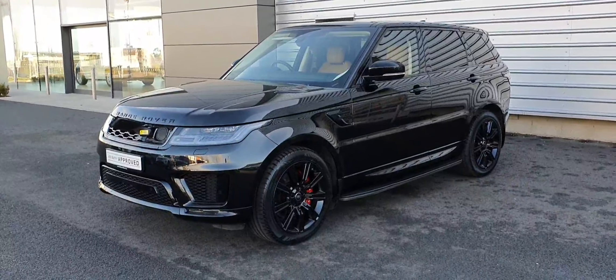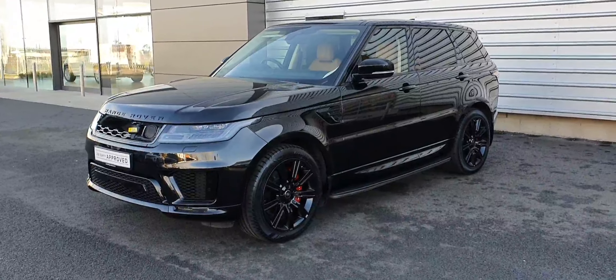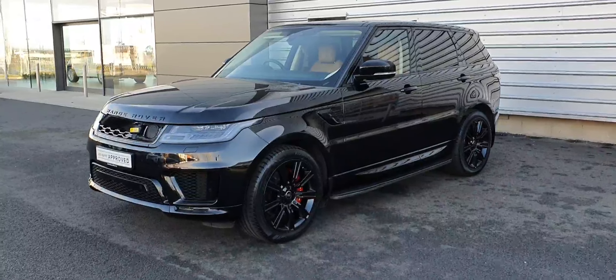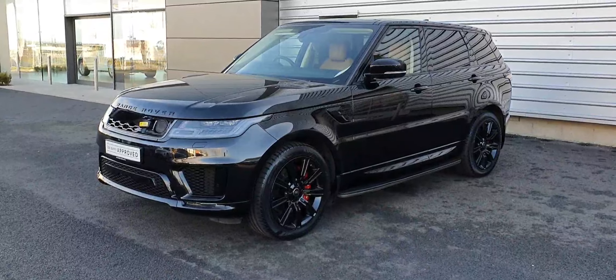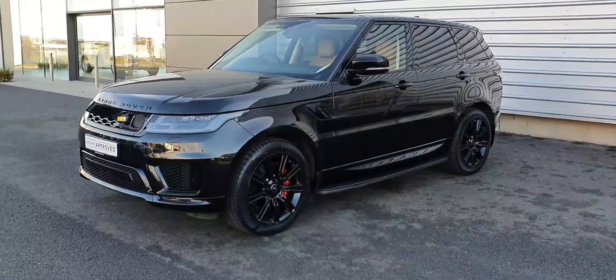Just landed with us here today at Joe Duffy Land Rover. This is a 2019 Range Rover Sport HSE Dynamic. This model is in Santorini Black, and it comes with a 2.0L petrol plug-in hybrid engine.